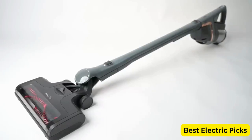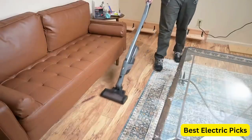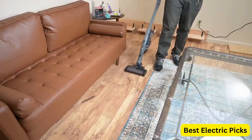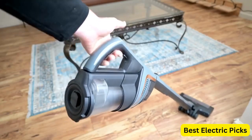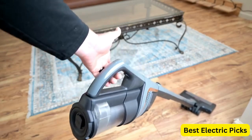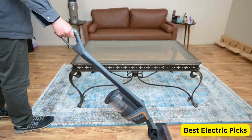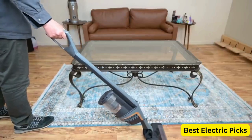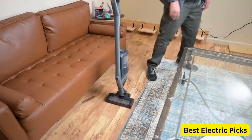The Triflex HX1 features a powerful motor that delivers up to 120Ah of suction power, making it capable of picking up even the smallest debris and dirt. The cordless design makes it easy to maneuver around your home without the hassle of cords getting in the way. In addition to its powerful suction, the Triflex HX1 comes with a variety of tools and attachments that allow you to clean every corner of your home.